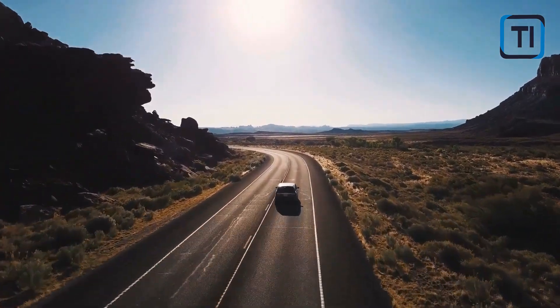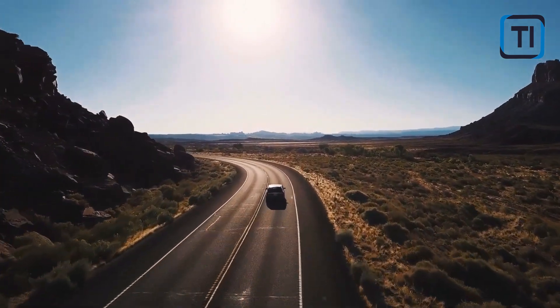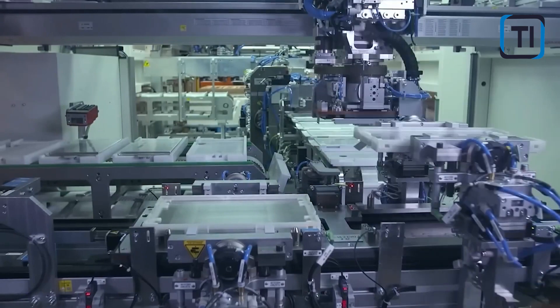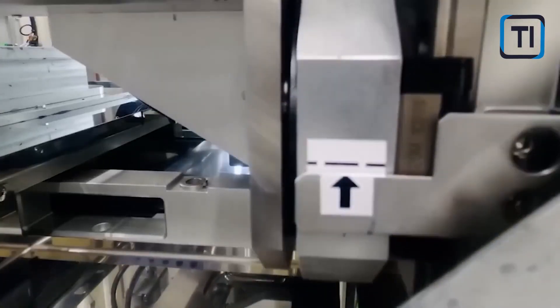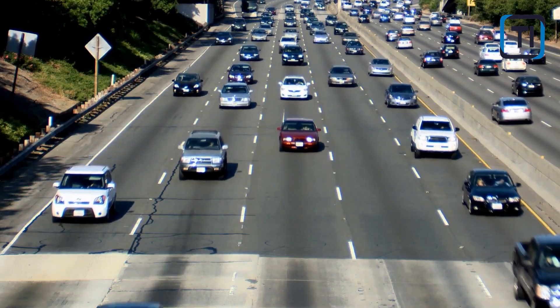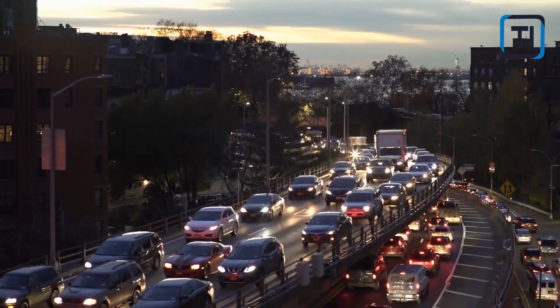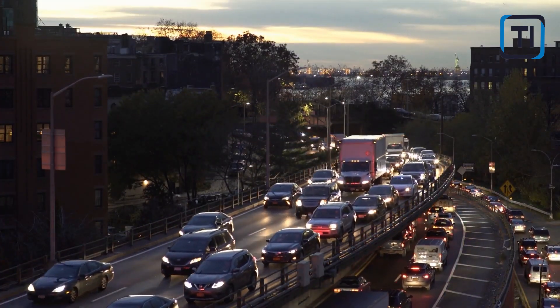What are your thoughts on these revolutionary developments in battery technology? How do you envision the impact of silicon anodes and advanced polymer binders in our daily lives — from smartphones to electric cars? Share your thoughts in the comments below. If you found this video informative and inspiring, give us a thumbs up, subscribe to our channel for more fascinating content, and hit the notification bell to stay updated.